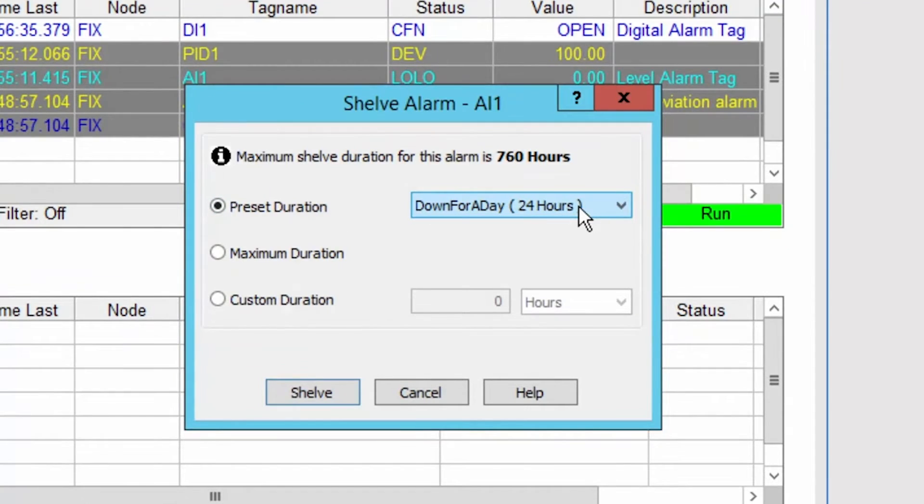The first new feature I want to talk about is alarm shelving. This gives users the ability to hide and silence alarms, and it can be helpful when operators do not need to be distracted by those nuisance alarms that they're aware of happening.